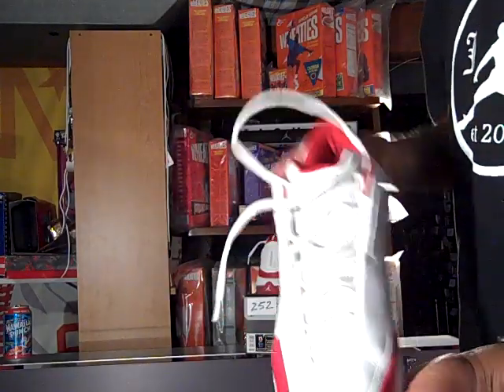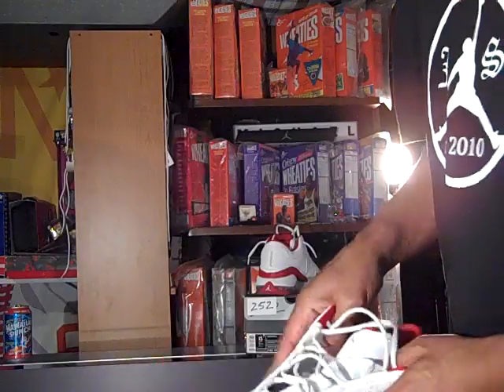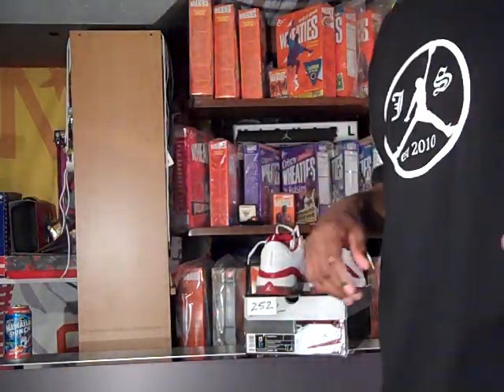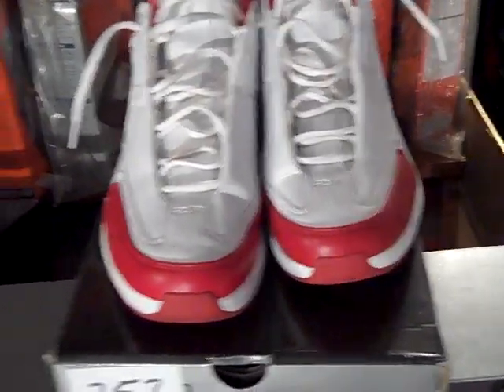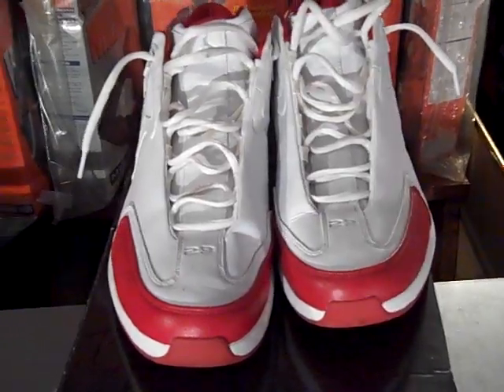I saw some other colorways while I was Googling it, but this is the only colorway I have in this shoe. Red, white, black and red — the bread colorway — the white and the black are pretty much my favorite colors, and of course the Carolina blue or University blue and white.